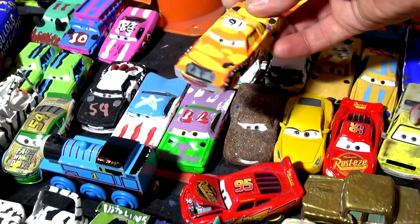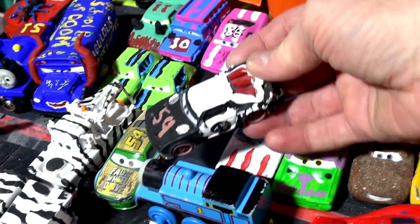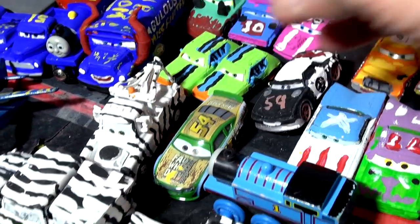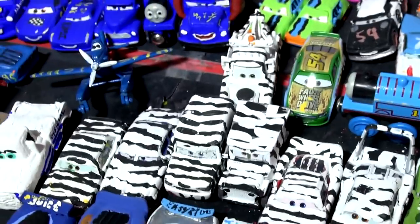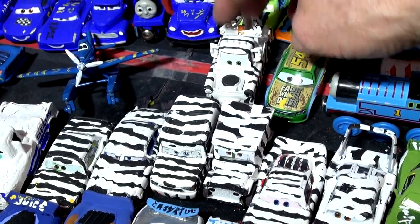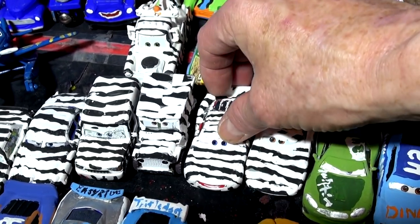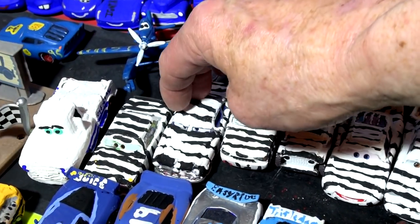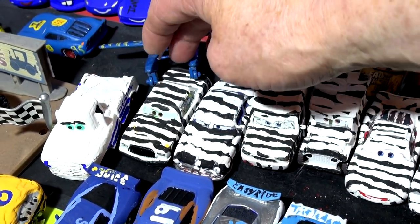That's Push Over — those are my favorites. And here we have Boost, it's actually APB. The two look like the Gremlins. And look at this folks, we have a whole series of Zebra cars. There's Zebra Mater, Zebra the King, Zebra Lightning McQueen, Zebra Sarge, Zebra Somalis Axelrod, Doc Hudson, and then of course Chick Hicks.